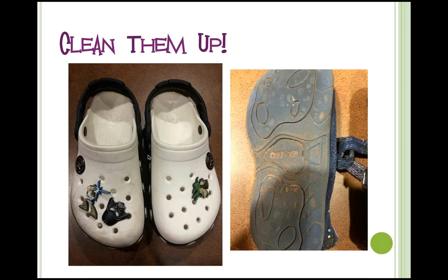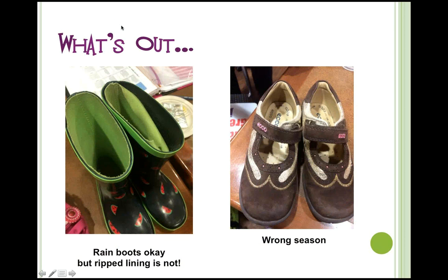Use a little brush to scrub dirt out of shoes. We will have some supplies at the sale — if your shoes don't pass inspection because they're dirty, you're welcome to clean them up yourself. A couple more examples of what's out: these rain boots are fine, but the ripped lining inside is a no. These shoes on the right have minor scuff marks that would be okay — considered normal wear and tear — but they're rejected because they're not seasonally appropriate; suede is more appropriate for the fall/winter sale.